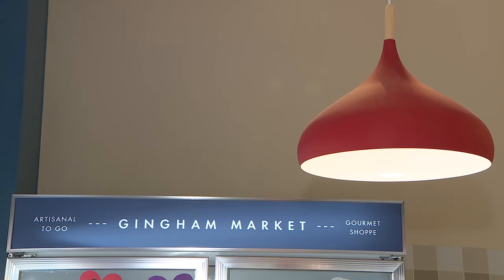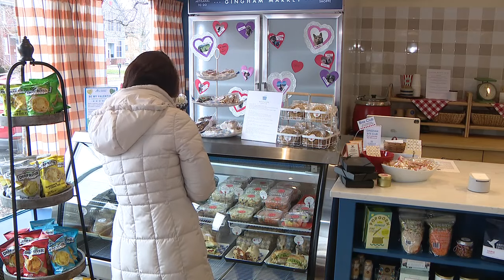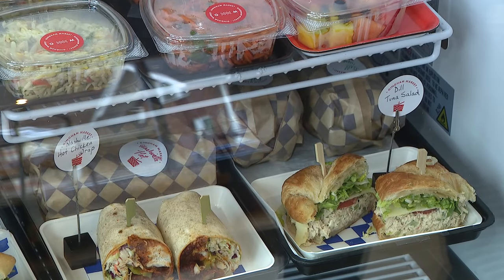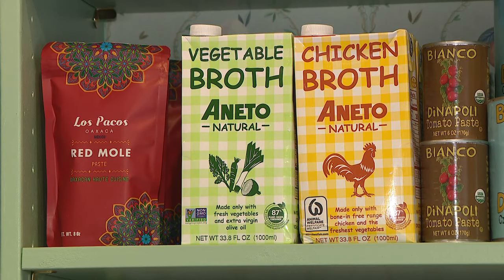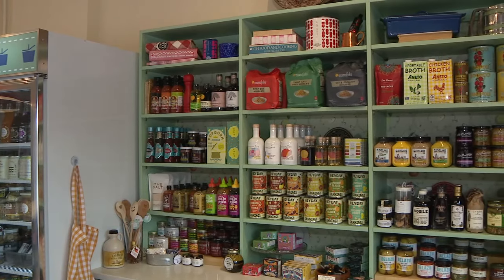Gingham Market is a local specialty market where you can stop in and get daily lunches, sandwiches, soups, salads. You can also purchase artisanal goods locally made in Ohio, Cleveland, Ohio, or international as well.